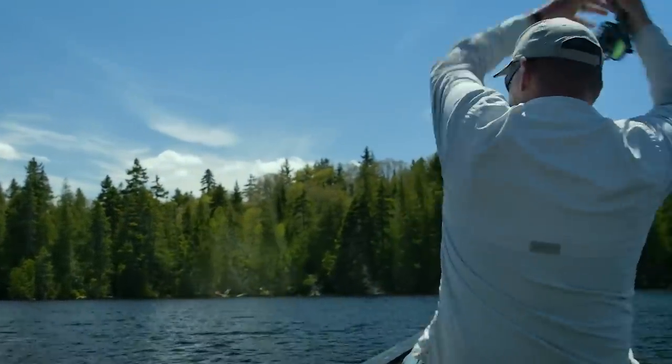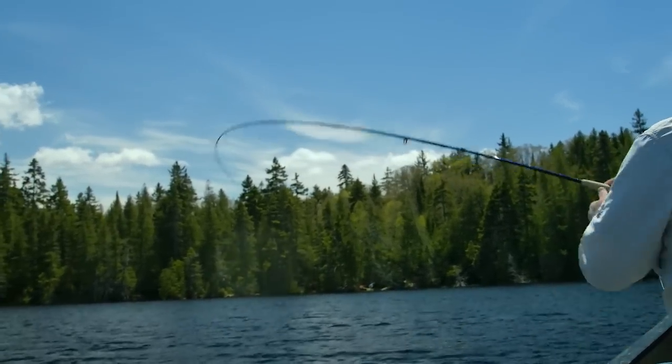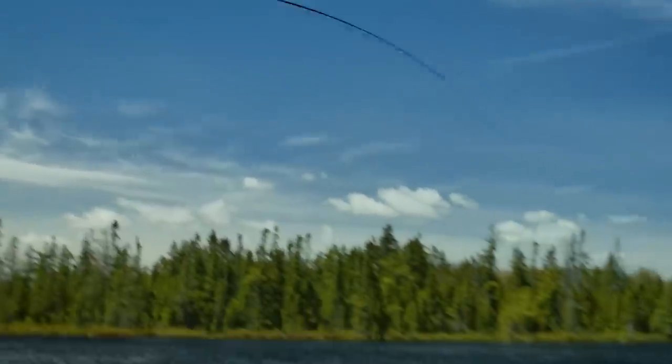There's one. That's a good fish. Toby gave me very specific instructions on how to retrieve this. He said two casts before, don't be afraid to rip that a little faster.